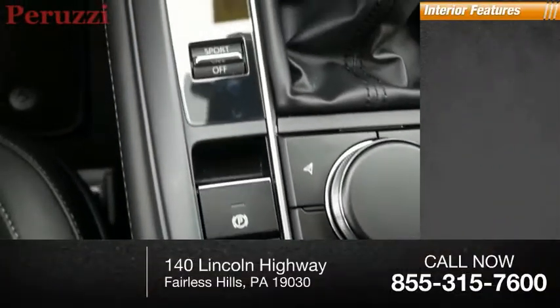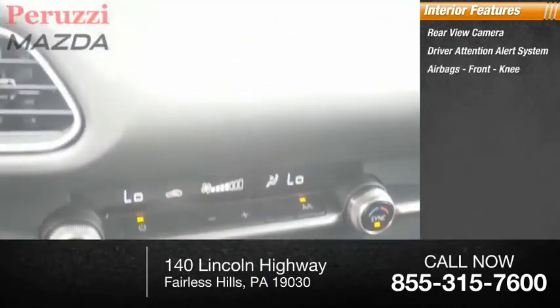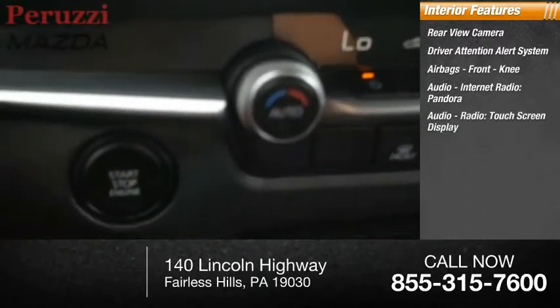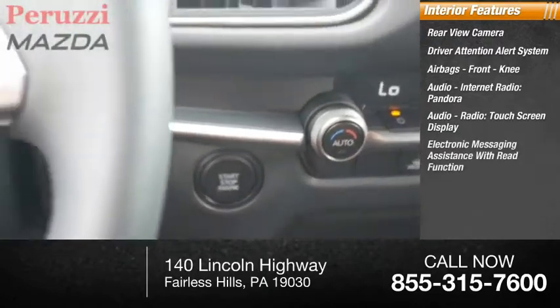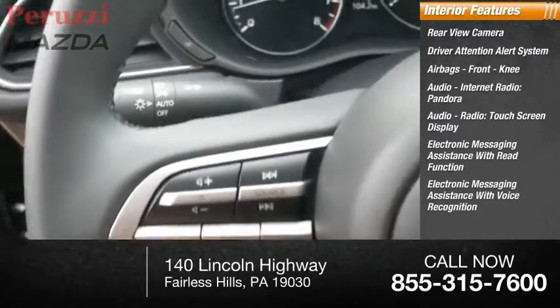Inside you'll find a rear view camera, driver attention alert system, airbags, front knee airbags, audio, internet radio, Pandora, audio radio, touchscreen display, electronic messaging assistance with read function, and electronic messaging assistance with voice recognition.